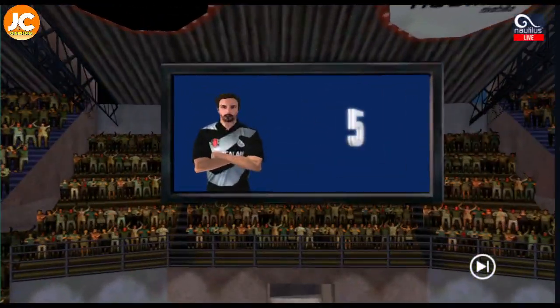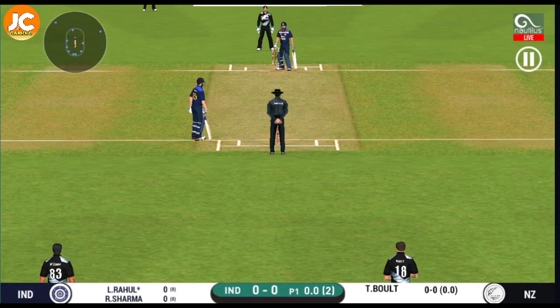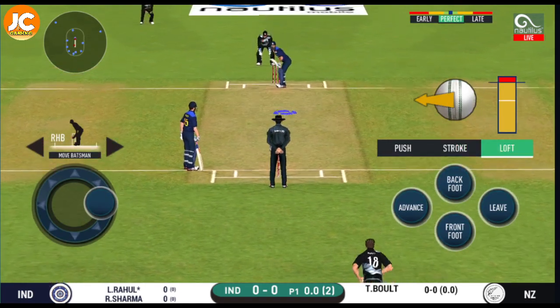5, 4, 3, 2, 1 — are you ready? Game on! Right, here we go. All set for the first ball of the innings.